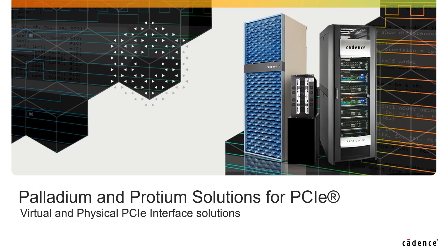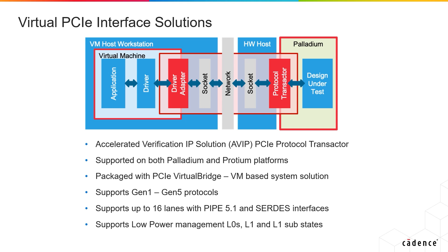The dynamic duo of Palladium and Protium provide the most comprehensive solution for SOC design verification, hardware and software regressions, and early software development. Cadence has both virtual and physical interface solutions for PCI Express for both our Palladium and Protium hardware platforms. Cadence's accelerated VIP solution for PCI Express provides a PCI protocol transactor for use in Palladium and Protium with UVM and C-based test benches for early IP and SOC-based verification.